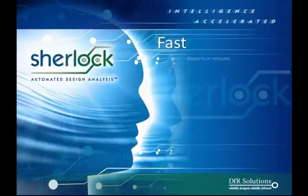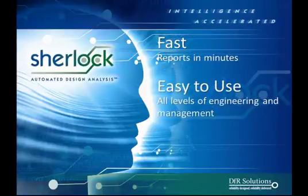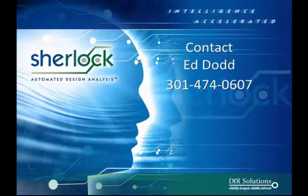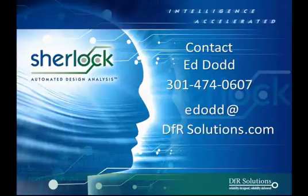SHERLOCK Automated Design Analysis is faster, easier, and more accurate. For more information and to schedule a personal demonstration, contact Ed Dodd at 301-474-0607, or write edodd@dfrsolutions.com.